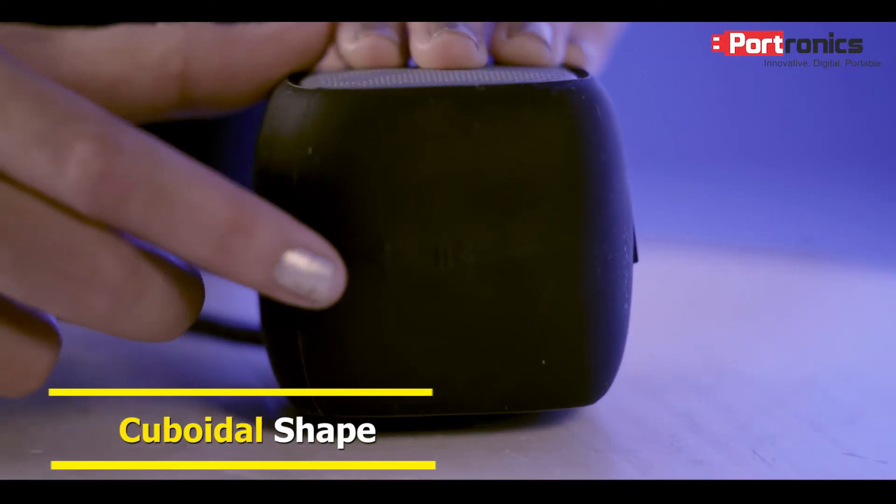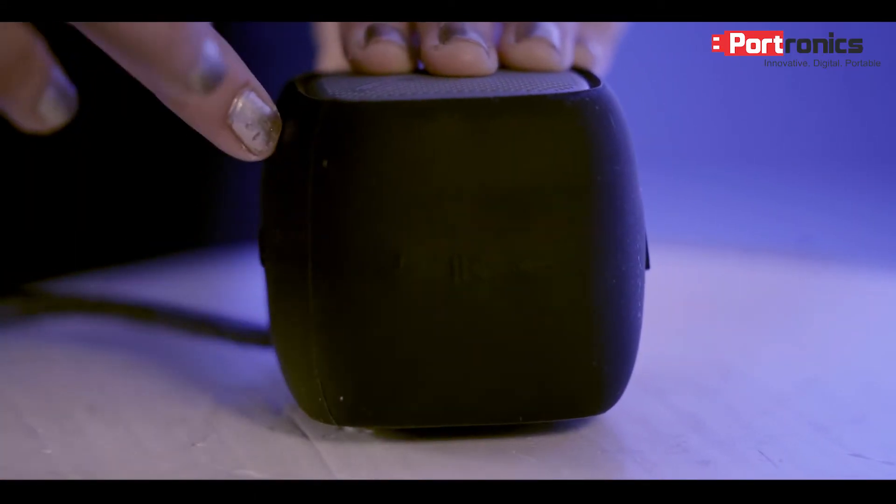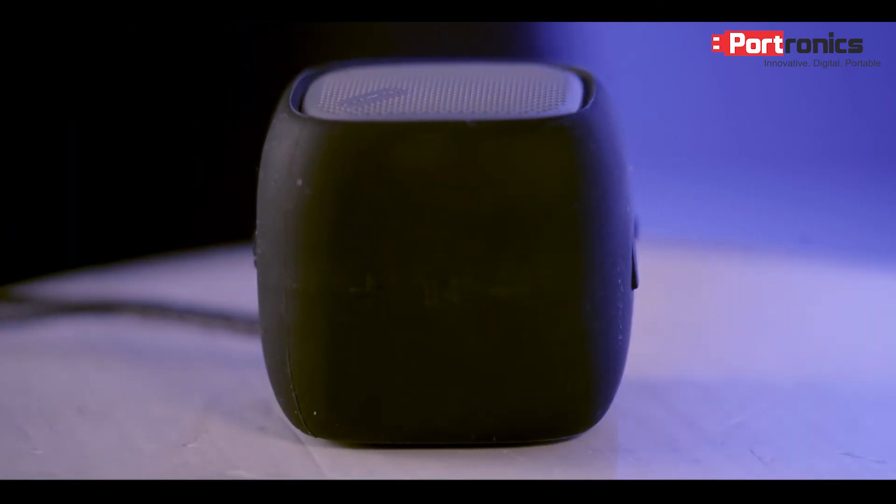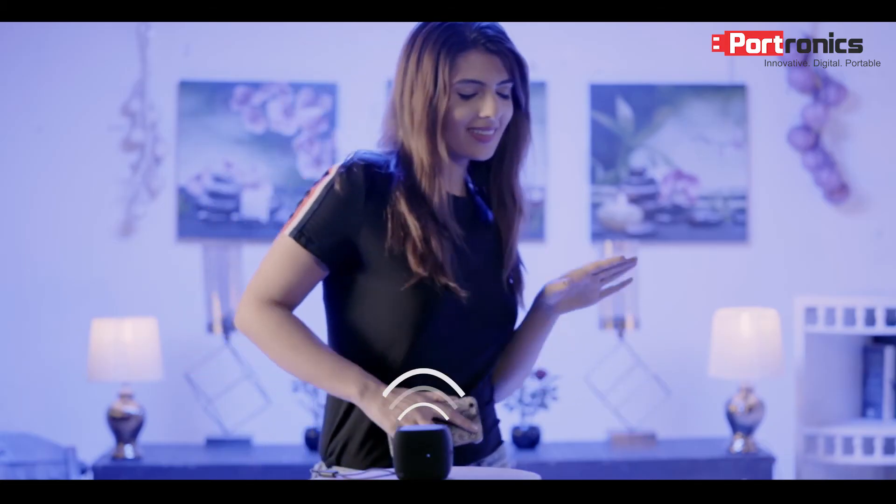Now it has a cylindrical shape — like you can see right here, I can keep it on any side. And in case I decide to increase the volume and put it on max, this is not going to vibrate or be unstable. So this makes it really durable and perfect in that aspect as well.